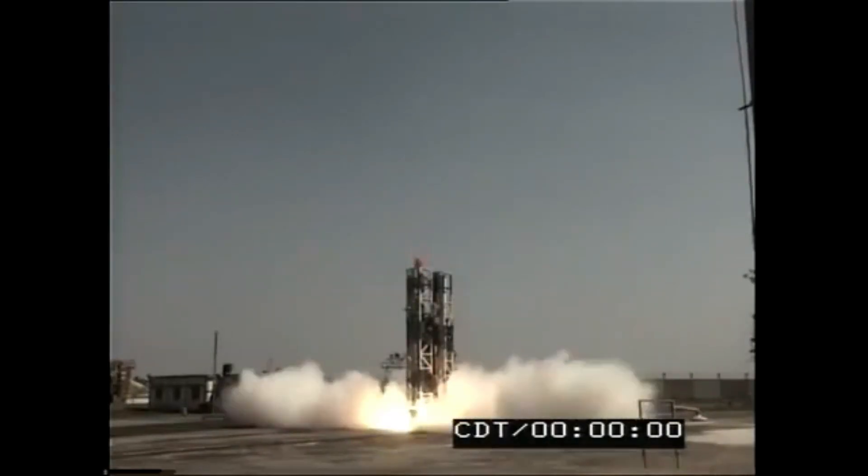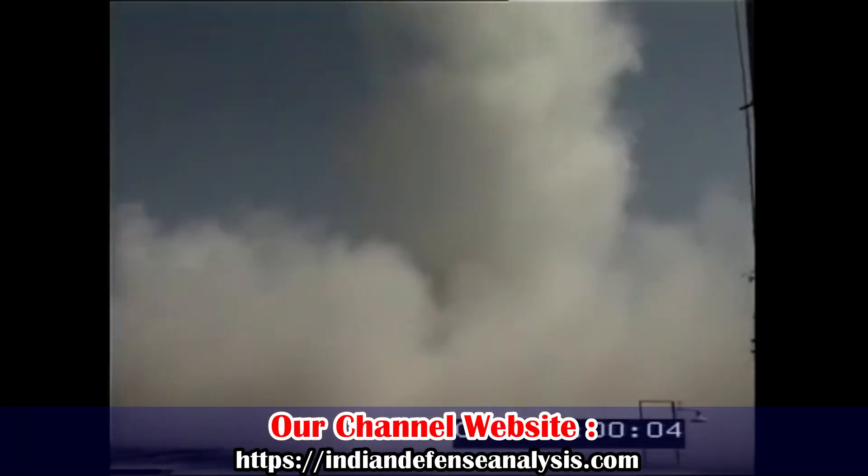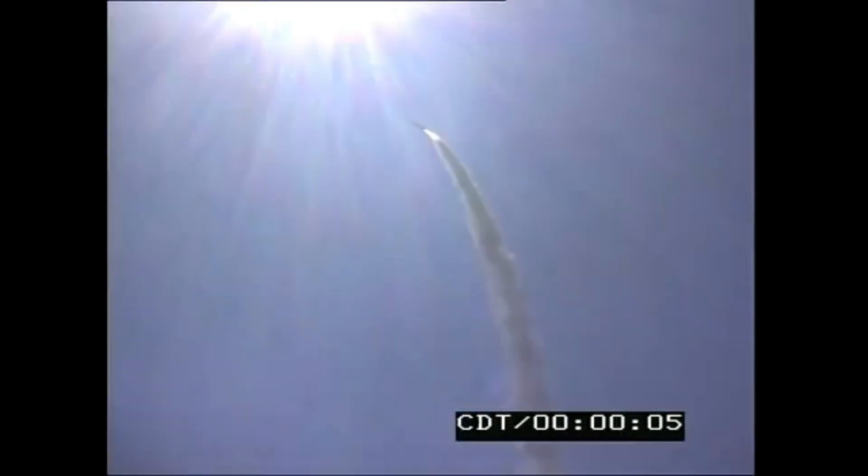Nirbhay is India's first subsonic cruise missile, intelligently developed and capable of being launched from multiple platforms. It can fly at low altitudes and carry conventional and strategic warheads to attack fixed or mobile land targets. Technologies like thrust vector control to turn the missile onto the target plane, in-flight wing deployment, and in-flight engine start have been proven in the cruise phase.